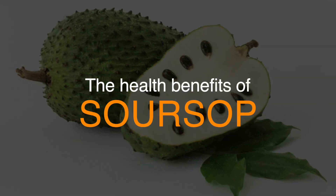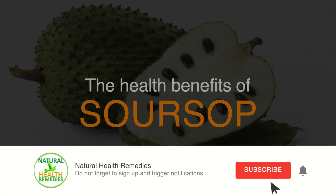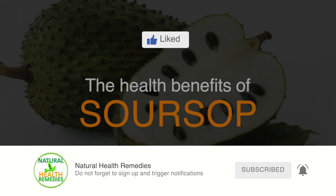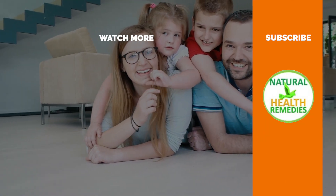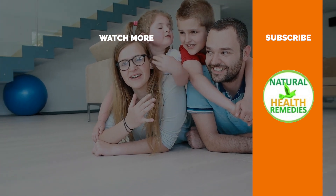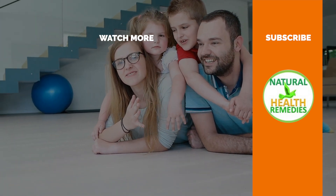I hope you have enjoyed this video. If you have, please subscribe to this YouTube channel and don't forget to give this video the thumbs up. And I'm sure you're going to enjoy this next video on 7 Brilliant Benefits of Sarsap Tea Leaf. Thanks for watching.